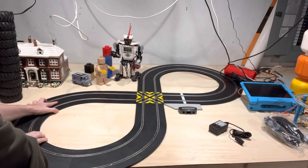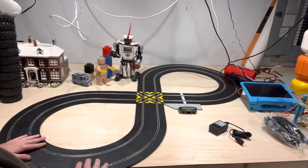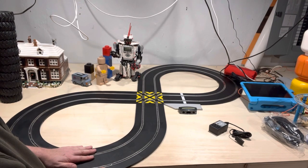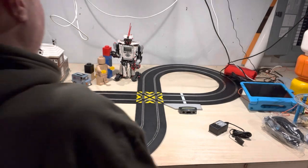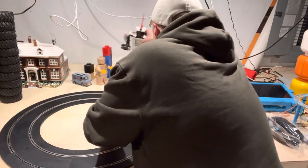So these pieces — I kind of like them, they feel durable to me. They're a little bit flexible, I don't want to call them rubbery, but they're not like brittle plastic. They're super bendable, kind of rubbery plastic.